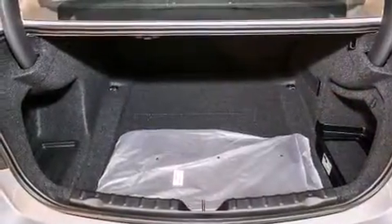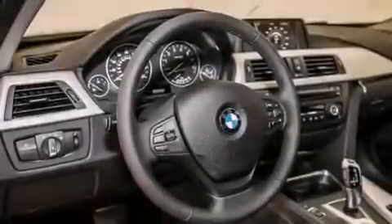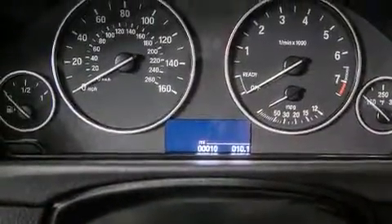All of the following features are included: the premium package, comfort access, satellite radio, BMW individual composition, and memory settings for the seat's positions so you can recall your favorite alignment with the push of one button.